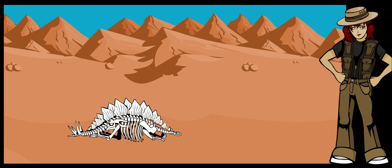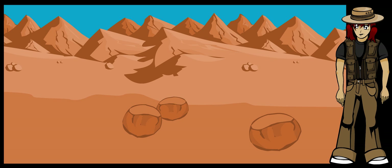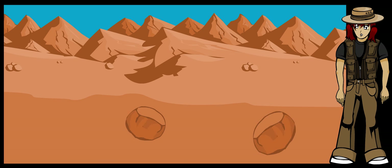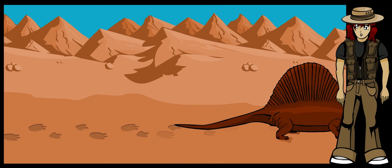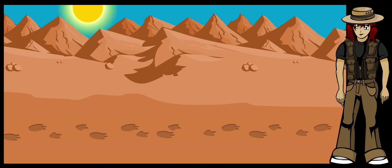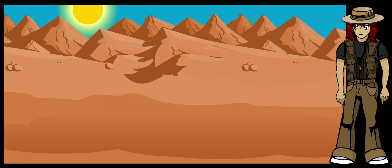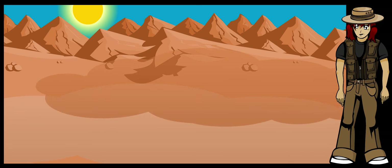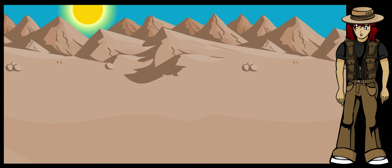Dinosaurs' skeleton fossils are best preserved when they are buried quickly, like in a mudslide or an earthquake. Trackways, on the other hand, are best preserved when they are buried slowly and gently. Some of the best trackway fossils are made when a dinosaur walks across soft mud. The tracks then become dry and hard in the sun, and a little bit later the prints are buried in sand or by a different kind of mud. The prints are buried under layer after layer of sand over millions of years. The original mud turns to stone and becomes a fossil.